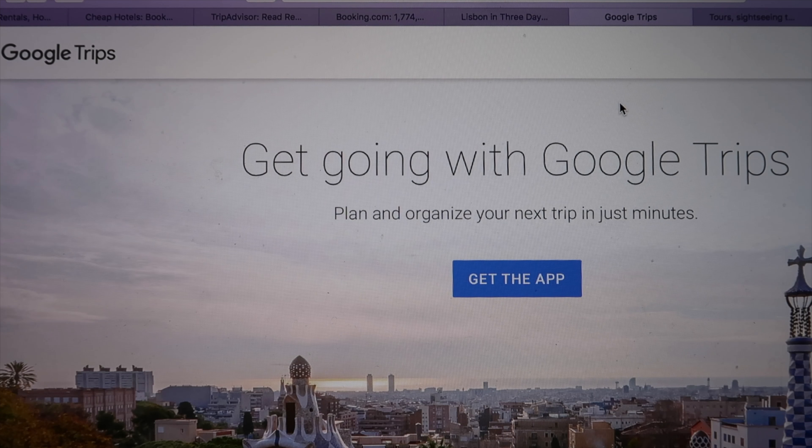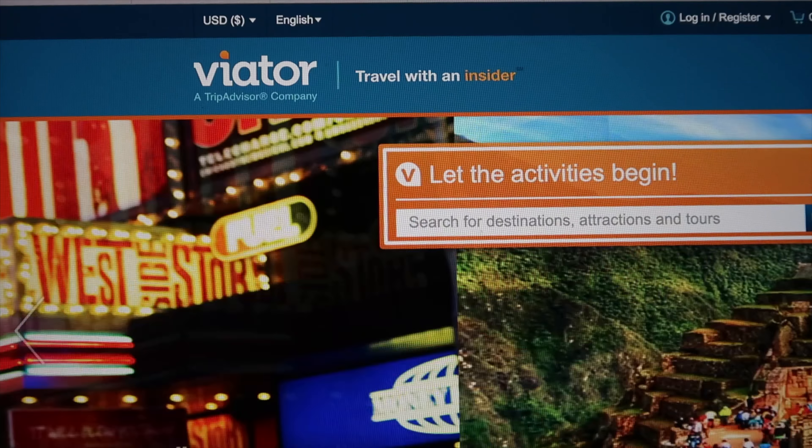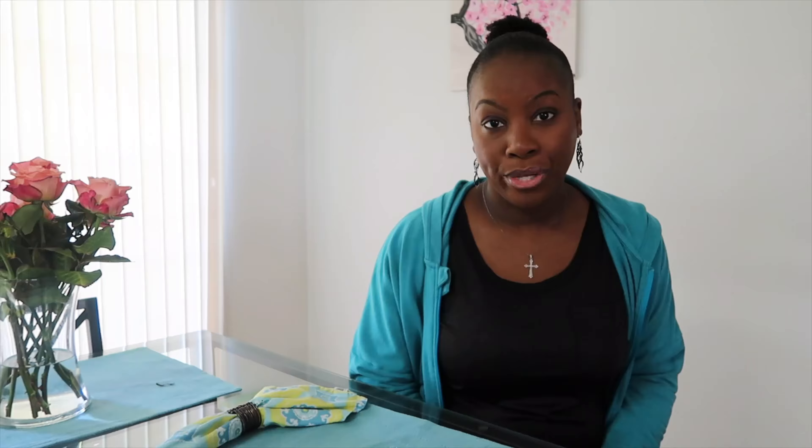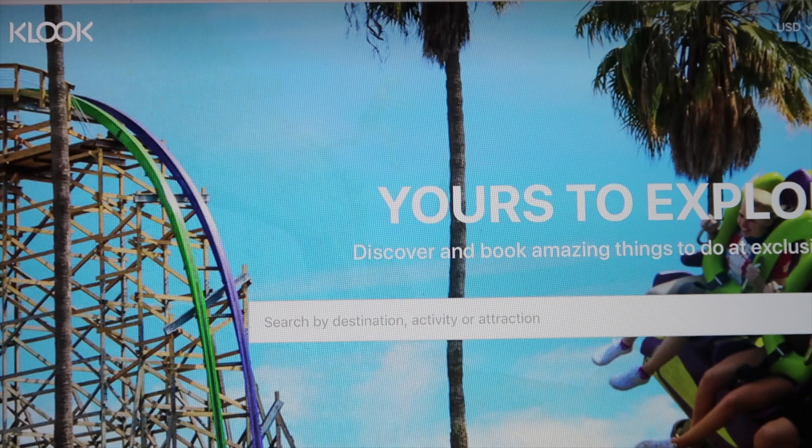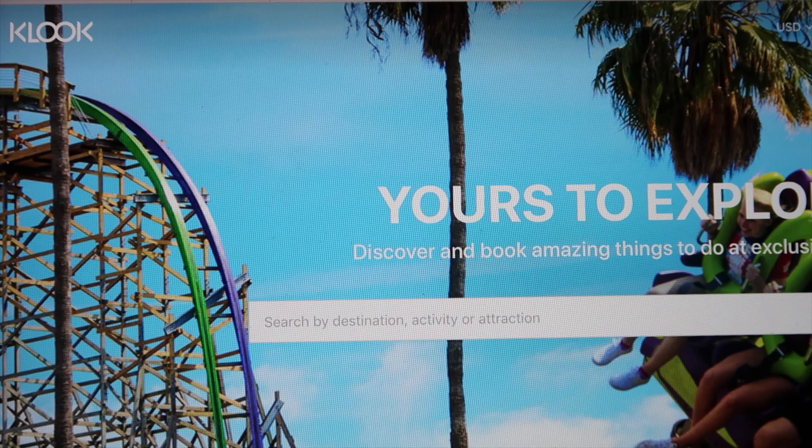Google Trips is a good app to use. Viator is another web resource I use, along with GetYourGuide and Klook — spelled K-L-O-O-K. Those are all resources I use when planning activities and tours at a destination.